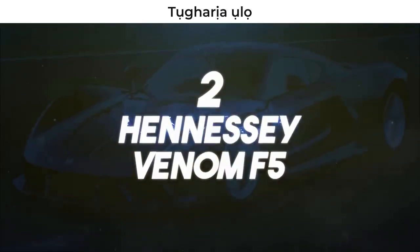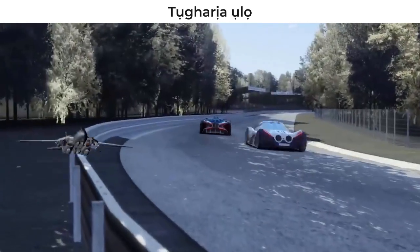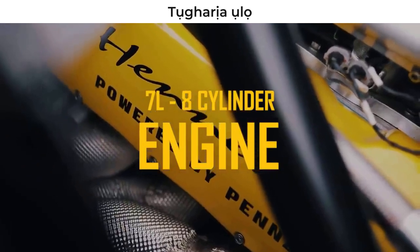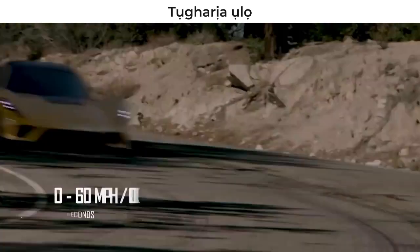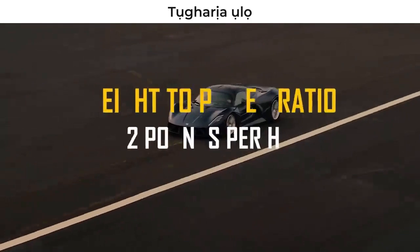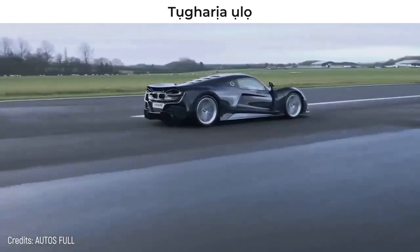Number 2 – Hennessy Venom F5. The all-out war between Bugatti and Hennessy continues, and this is its latest chapter. Texan Hennessy isn't far behind with its Venom F5. This tremendous car has a powerful twin-turbo 8-cylinder, 6.6-liter engine dubbed the Fury, producing 1,817 horsepower and going from 0 to 60 miles per hour in just 2.8 seconds. Since it only weighs 3,053 pounds, the weight-to-power ratio is 2 pounds per horsepower. With all this, the car can obviously reach 311 miles per hour – a record that makes it clear you better not mess with Texas.